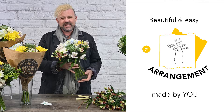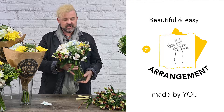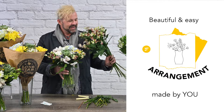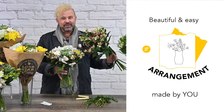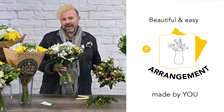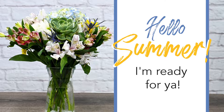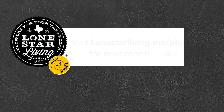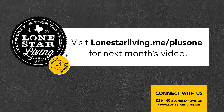And there we are — this gorgeous arrangement for June, to give to someone or use as a centerpiece on your table. Don't forget about all these extra stems of Charmelia — you can fill your bathrooms and other places in your house to welcome all your guests. Happy grilling, happy June, and happy summer! Follow us for a new video every month.